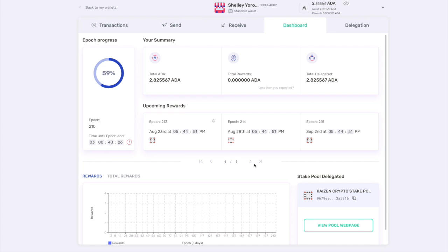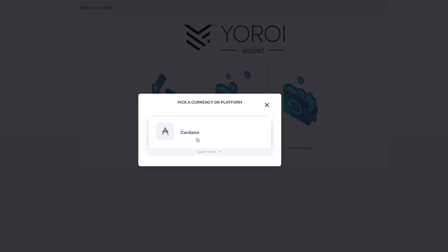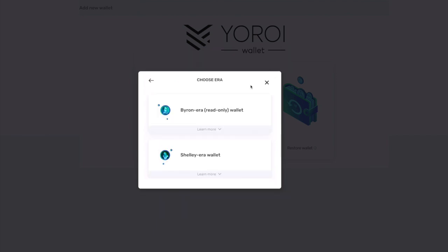Now let's cover what to do if you already have a Yoroi wallet and want to restore your Byron era wallet and convert it to a Shelley wallet. Click on the restore wallet option. Similar to creating a new wallet, this will prompt you to choose your currency or platform — select Cardano ADA. Depending on what type of wallet recovery phrase you have, choose the correct option: 15-word recovery phrase, 24-word recovery phrase, or a paper wallet.